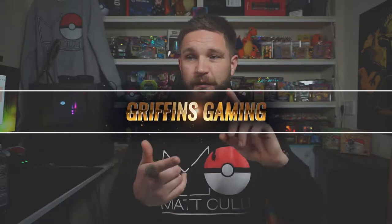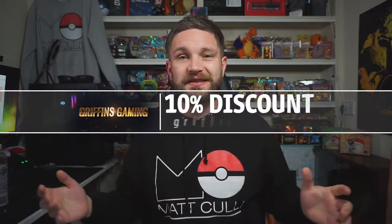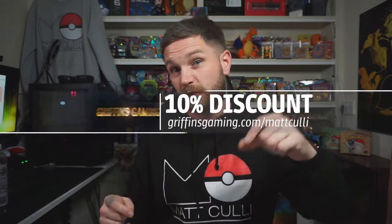I picked these up from Griffins Gaming, and you can go and pick one up yourself — they also have 75 pound and 50 pound options, which are absolutely fantastic. Use the code on screen or check the description to get 10% off your first order. It's a great way to budget your Pokemon collecting, and he holds back new set items so you don't miss out.